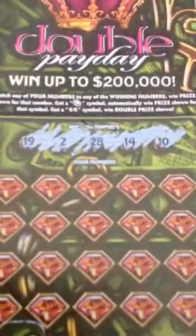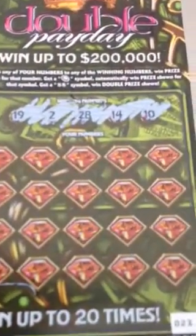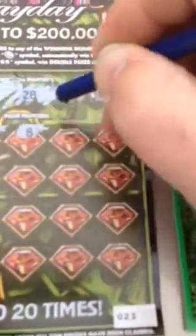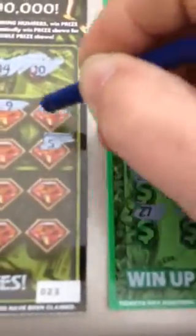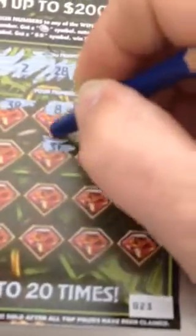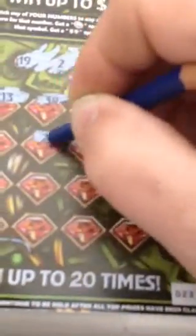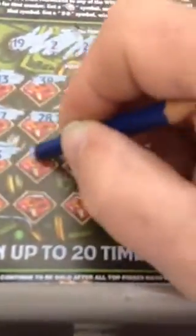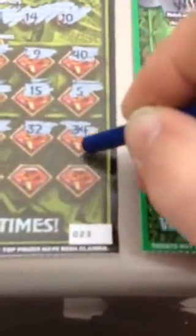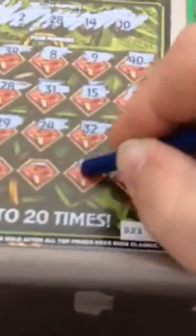19, 2, 28, 14, and 10. 13, 38, 8, 9, 40, 5, 15, 31. 28 — we have a winner! 17, 3, 29, 24, 32, 34, 23, 6, 1, 39, and 35.